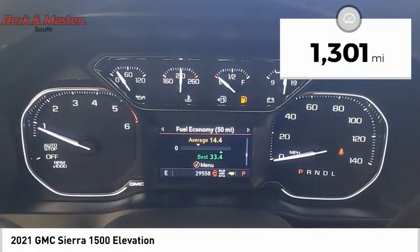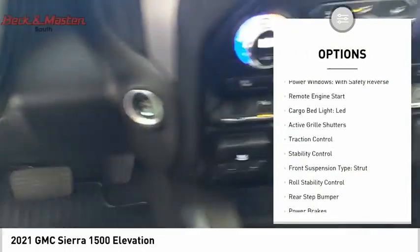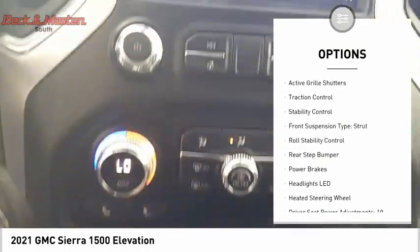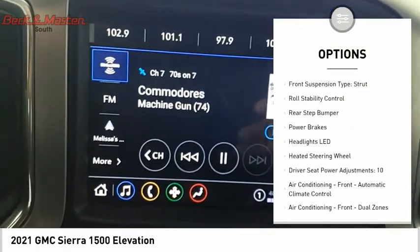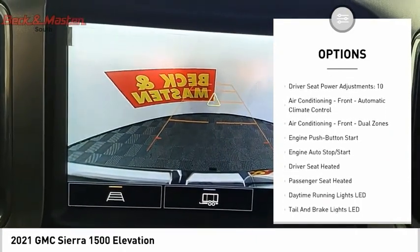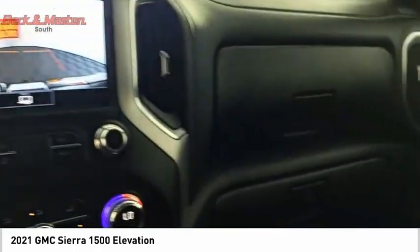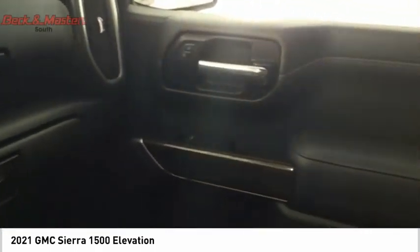This vehicle has less than 2,000 miles. Here are some of this vehicle's great options: power windows with safety reverse, remote engine start, cargo bed light, LED, active grille shutters, traction control, stability control, front suspension type strut, roll stability control, rear step bumper, and power brakes.